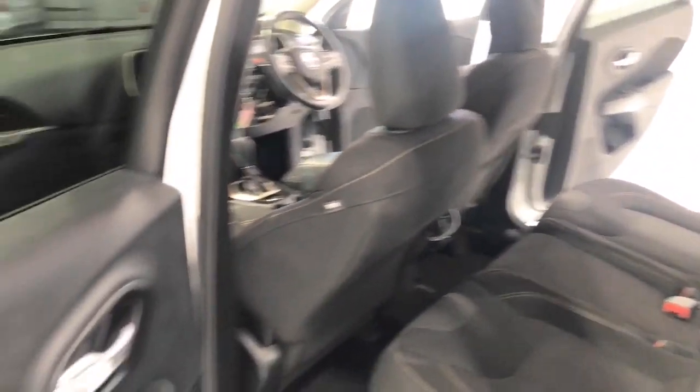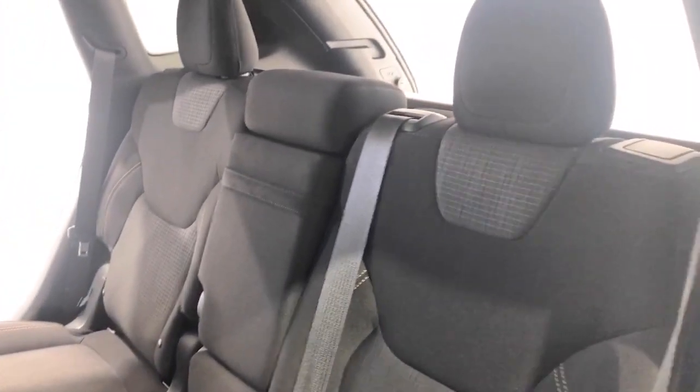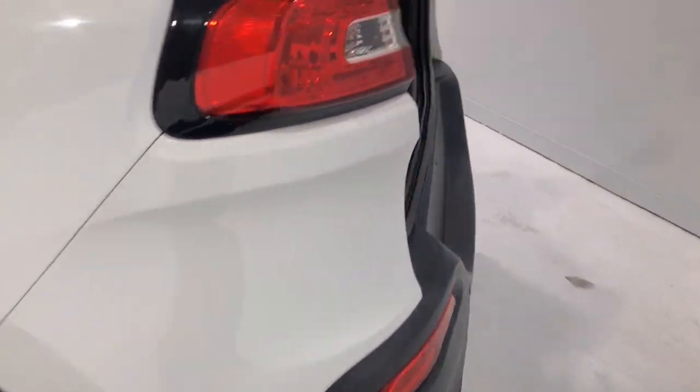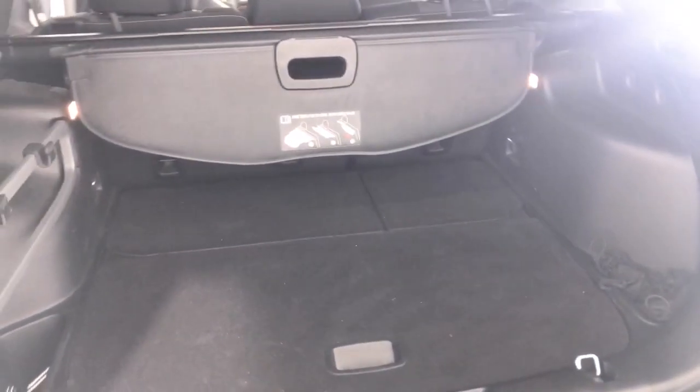The 2015 Jeep Cherokee Blackhawk has 185 millimeters of ground clearance, with a 2,200 kilogram braked and 450 kilogram unbraked towing capacity.